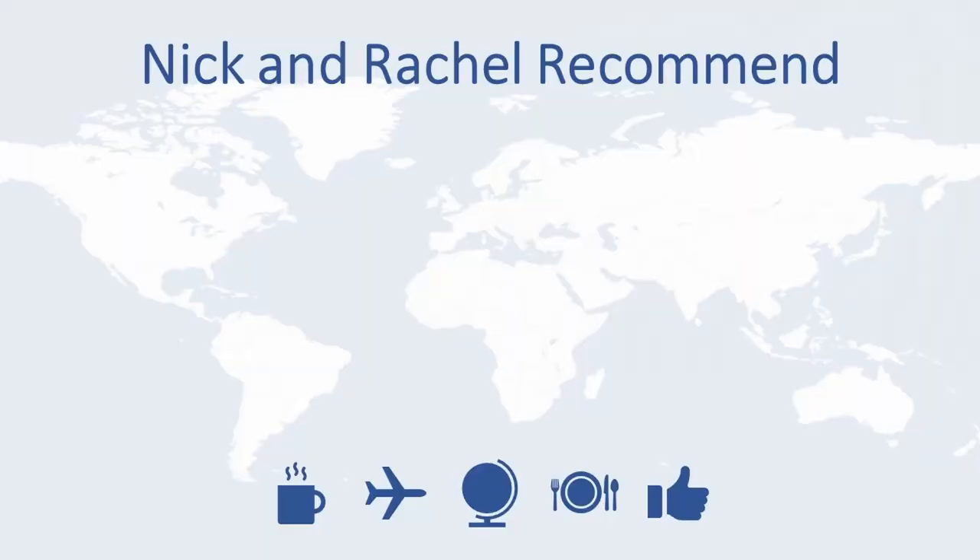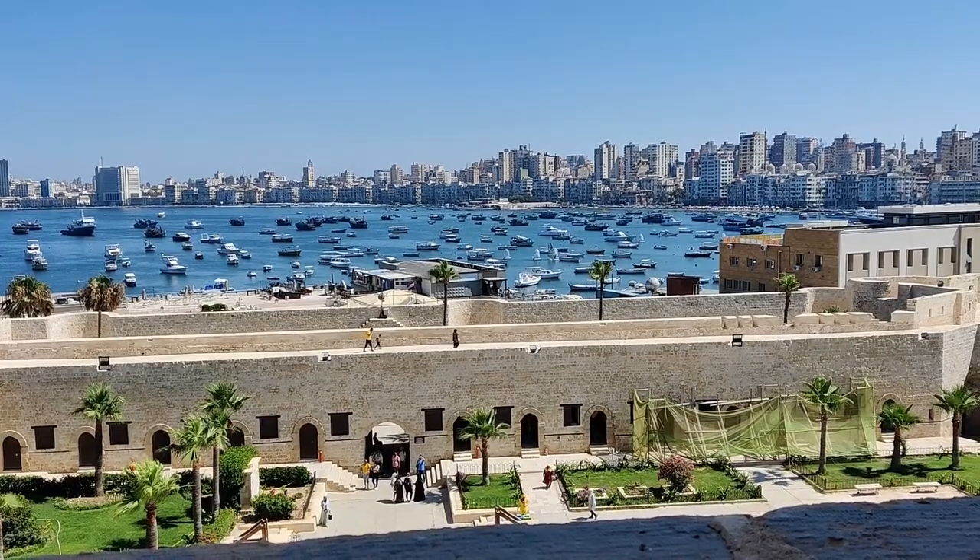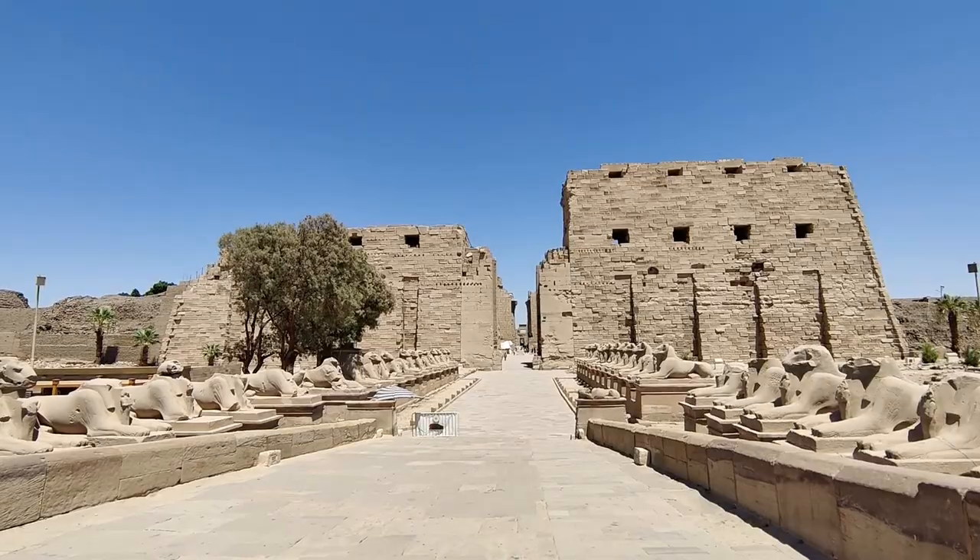This video is going to be focused on traveling around Egypt. If you've seen our videos, you'll know that we went to Cairo, Alexandria, Aswan, Abu Simbel and Luxor. We really recommend that you go and watch those videos. While a few of the pointers we're going to give are specific to those places, the vast majority are going to be more general about the country itself. We hope you find these tips and tricks helpful.